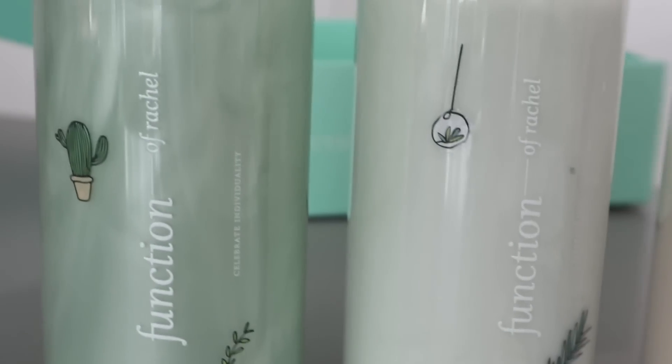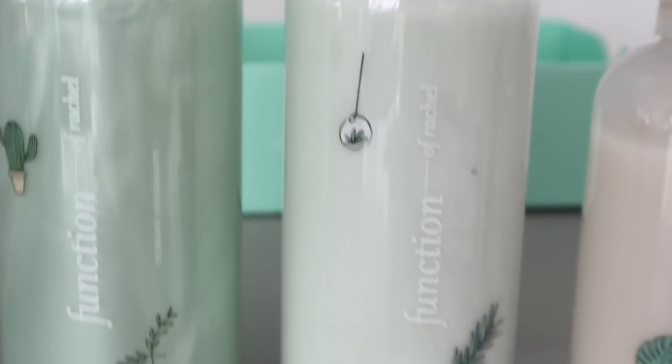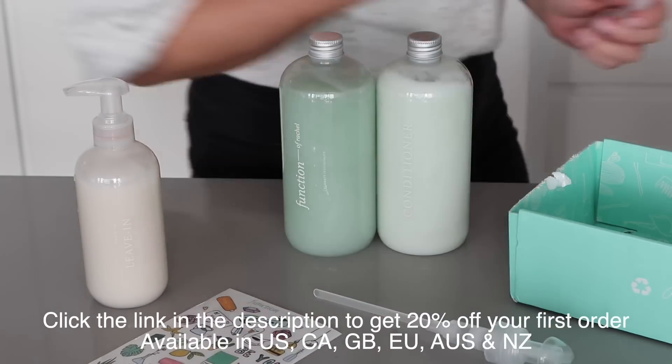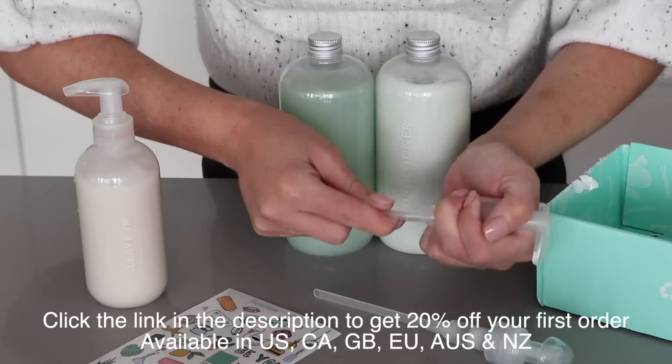They come with really cute stickers — mine say 'Function of Rachel,' but you can customize it to say anything you like. You can click the link in the description to get 20% off your first order. It's currently available in the US, Canada, Great Britain, the EU, Australia, and New Zealand.